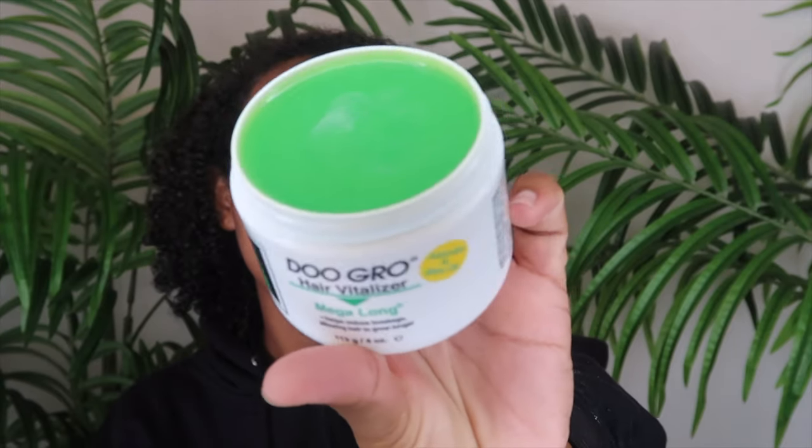I actually am about to style my hair. I was gonna do it on camera but due to time I'm going to do something else. I am going to use some of this DoGirl hair vitalizer right now — I'm just gonna massage my scalp with it. It smells good as well. I'm just going to take a little bit on my hands and massage my scalp on the front part, because that's where she's struggling.